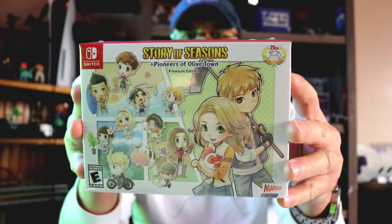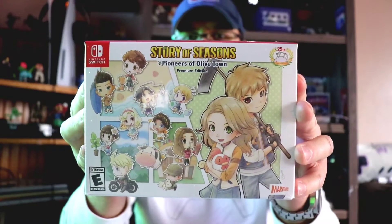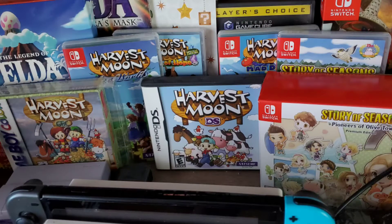We're gonna do a Story of Seasons: Pioneers of Olive Town Premium Edition. My girlfriend's a huge Harvest Moon fan, Story of Seasons, farming games, Stardew Valley - she loves all that stuff. So when this came out we got the collector's edition and she's really excited to play this, so we'll get right into it.